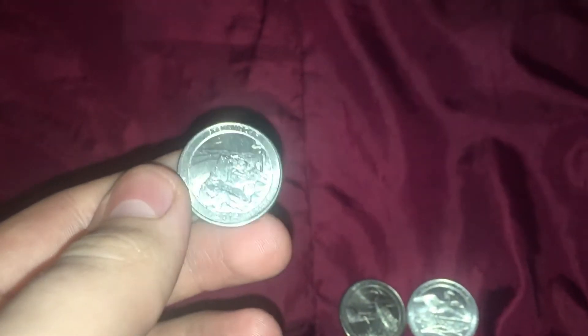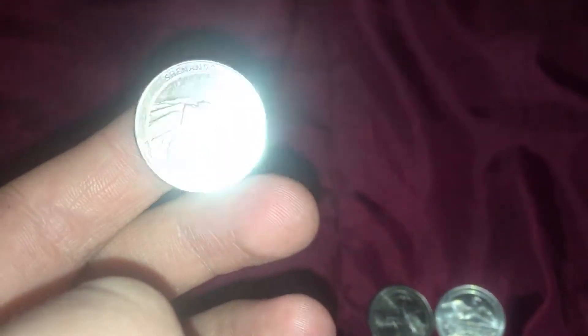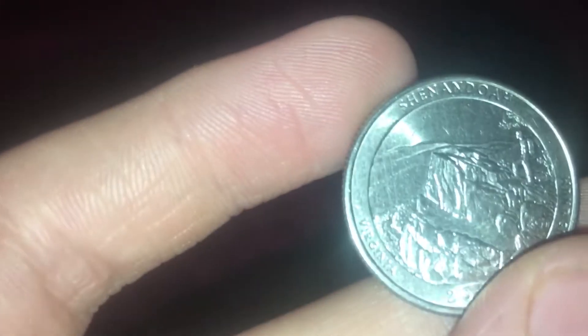Hello. So today we're going to be having a look at these United States quarters. This is the second set. I don't currently have a book for them. It's the America the Beautiful and State Park collection.